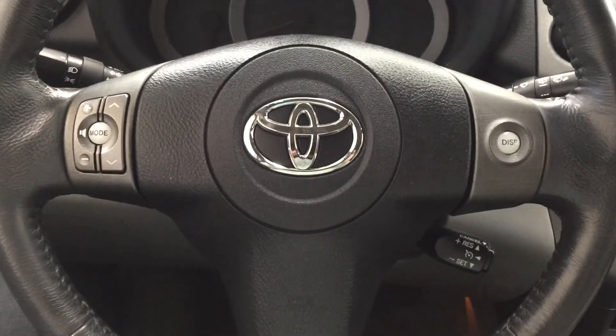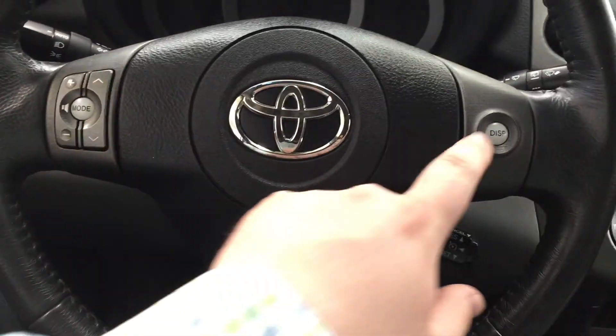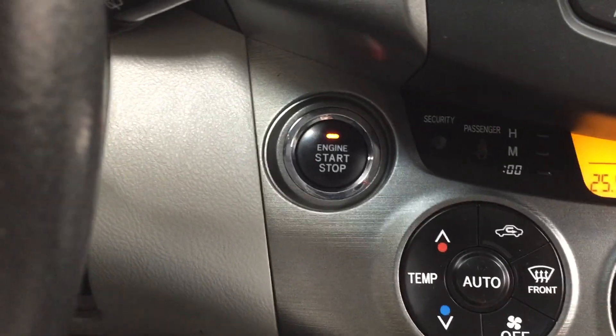A couple of controls on the steering wheel include your volume control, mode select, scroll function, display, and cruise control. The other nice thing with the Limited model is it has push button start — all you have to do is put your foot on the brake, hit the push button, and it'll start up for you automatically.